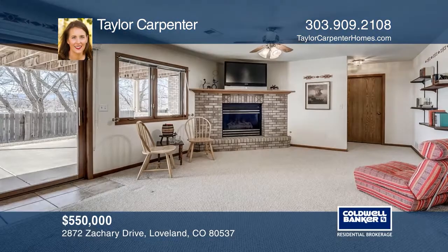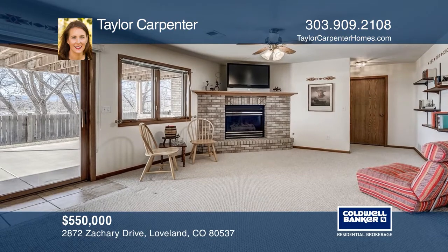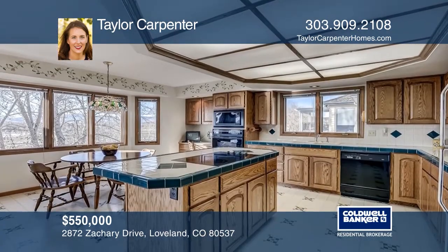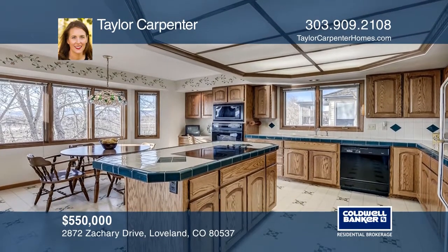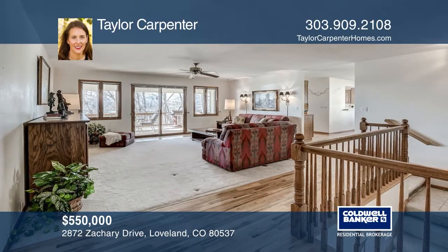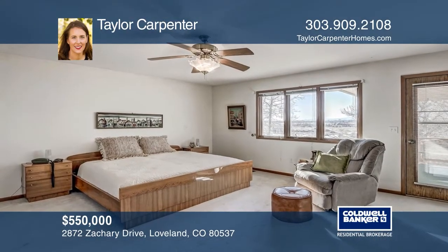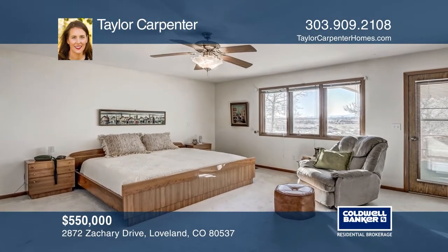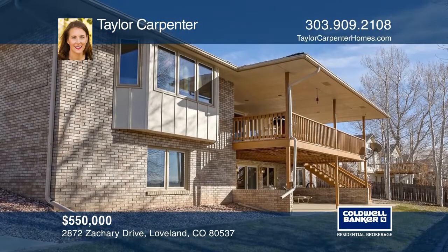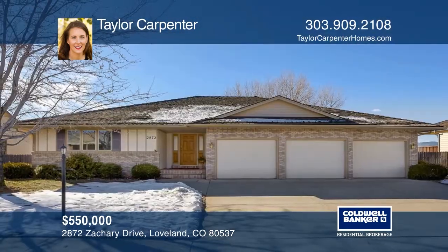This brick ranch house offers a sizable living room, dining room, and eat-in kitchen. The main floor also includes a bedroom, bathroom, and a large master suite with its own deck entrance. The walk-out basement includes two additional bedrooms, a bathroom, and a family room with a fireplace. The oversized deck overlooks green space and has mountain views. Take the first step to buying your new home by calling Taylor Carpenter.